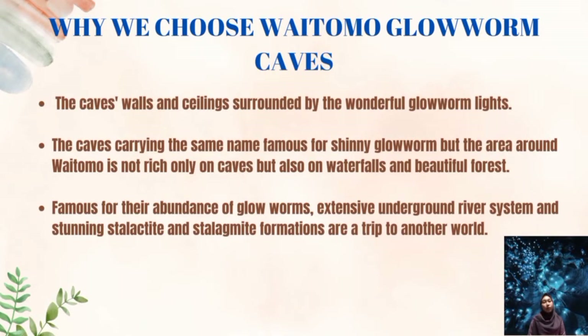Why did we choose Waitomo Glowworm Cave? Waitomo Glowworm Cave is one of New Zealand's most popular natural attractions. The main reason we chose it is because we want to see the cave walls and ceilings surrounded by the wonderful glowworm lights. The area around Waitomo is not rich only in caves, but also in waterfalls and beautiful forests. Lastly, the cave is famous for its abundance of glowworms, intensive underground river system, and stalactite and stalagmite formations — a trip to another world.